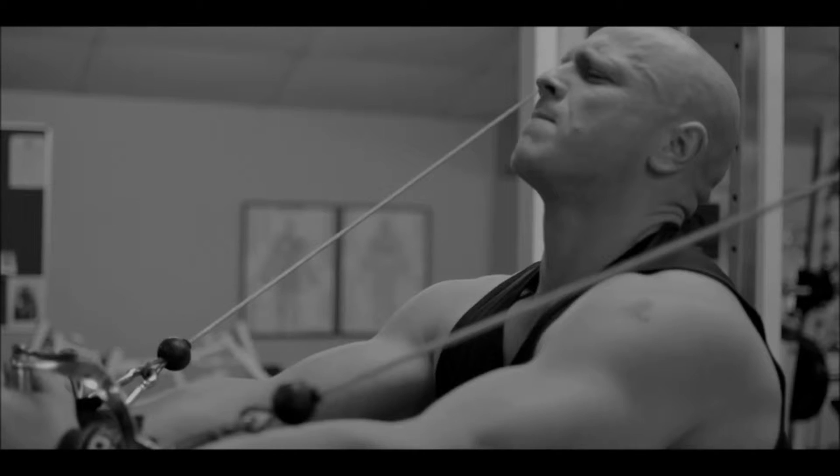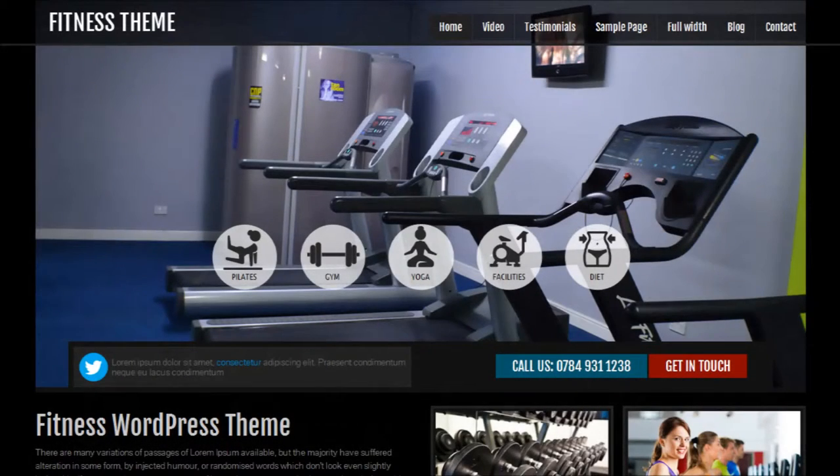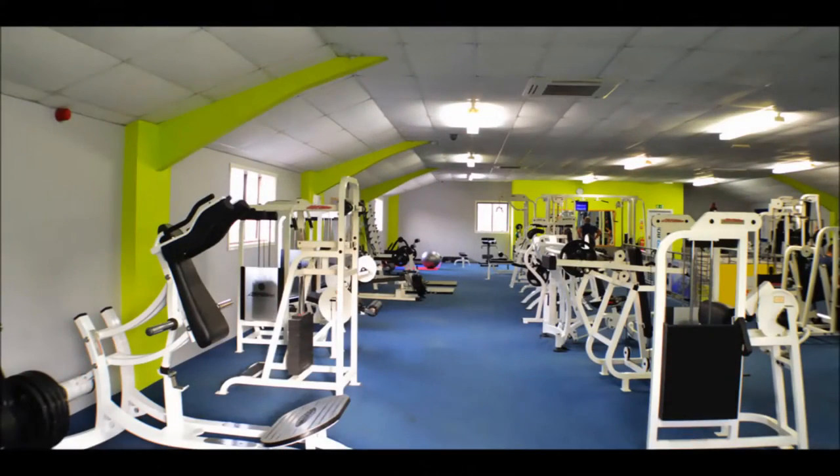Our other Premium Themes are well suited to other businesses such as a fitness trainer, a personal coach, a gym, or dance studio. We have also designed a Premium WordPress Theme for childcare which could be used by a childminder, a nursery school, or a kindergarten.